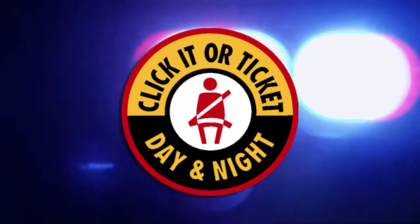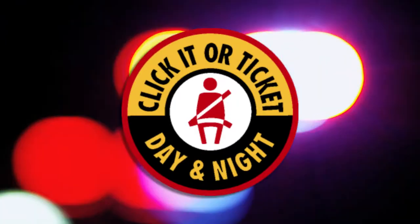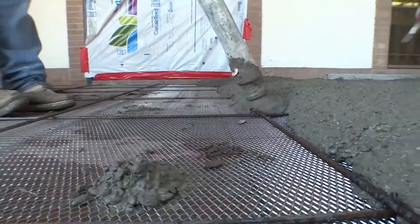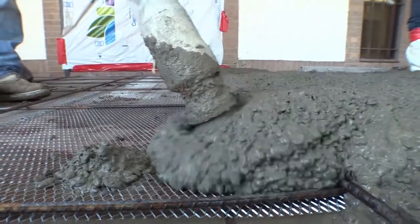This episode of Keep It is brought to you by the National Highway Traffic Safety Administration. You know what else is fun, John? Concrete! They poured a lot of concrete out there today.